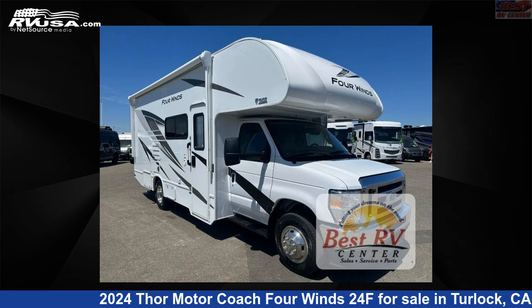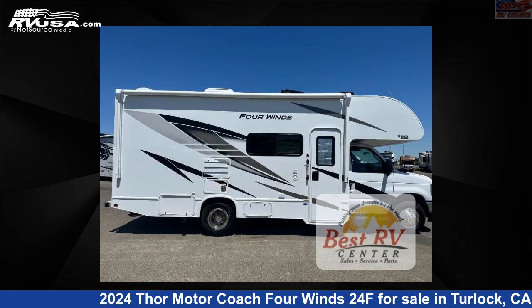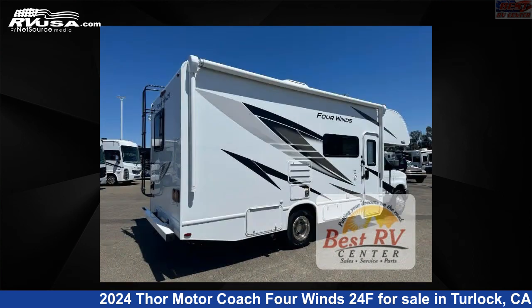This 2024 Thor Motor Coach 4 Winds 24F is a Class C RV. It is located in Turlock, California, 95382 and is offered for sale by Best RV Center.